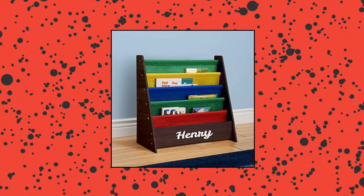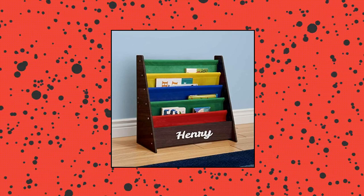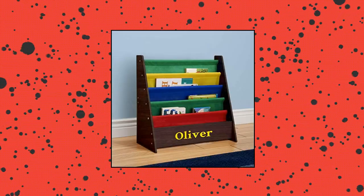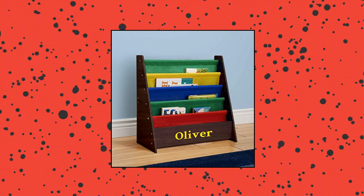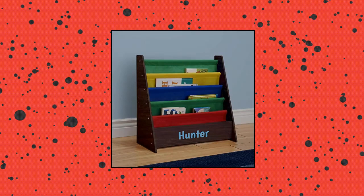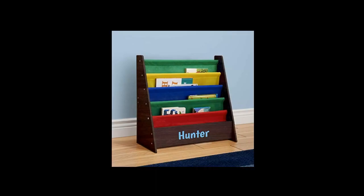Dibsys Personalized Kids Bookshelf. Made of medium-density fiberboard (MDF) and a blend of cotton fabric — durable materials resistant to wear and tear. Constructed with an open display for easy access and quick organization. Measures 24.5 inches by 23.75 inches by 11 inches, the perfect size for children to reach their books independently.